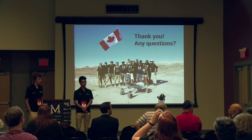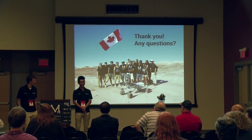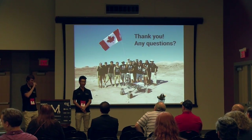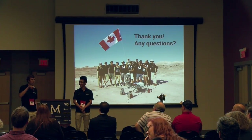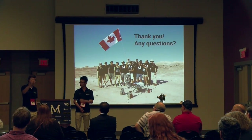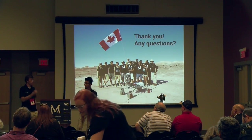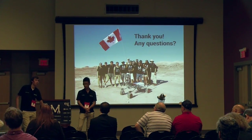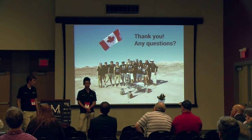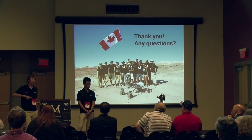Question about transporting the rover from Canada: for the University Rover Challenge in Utah we used a cargo ground shipment from Canada driven overnight. For the European Rover Challenge in Poland a few weeks ago, we got a sponsorship from Air Canada Cargo who offered us direct cargo shipping to Poland. When we flew there we just had to pick up the cargo, and same on the way back.